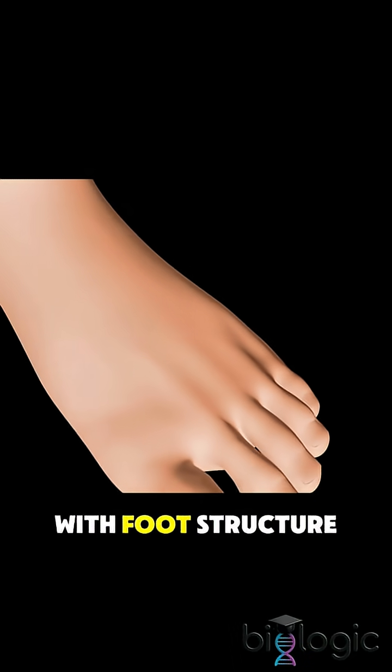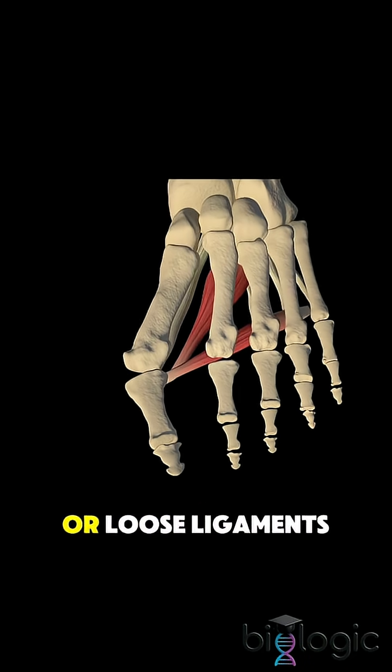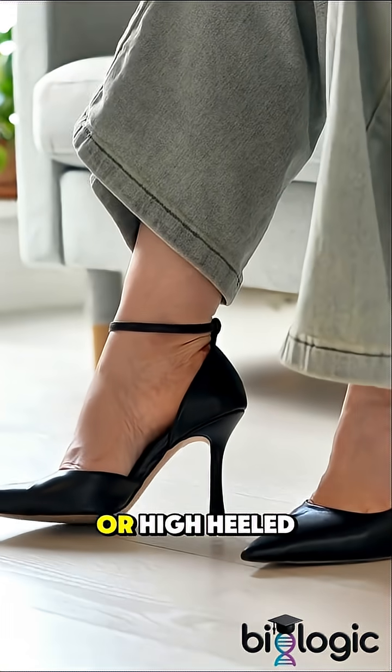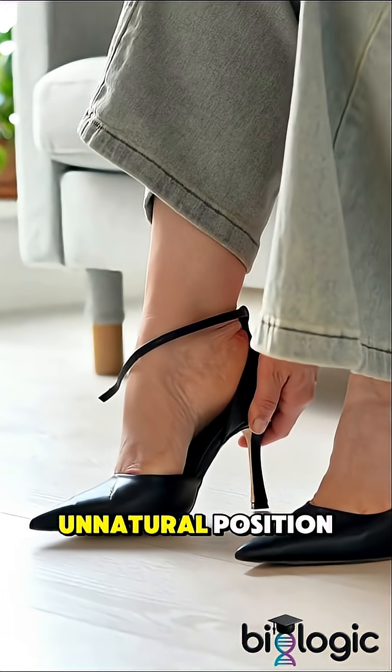It usually starts with foot structure problems, often inherited, like flat feet or loose ligaments. Wearing tight, narrow, or high-heeled shoes can speed it up by forcing the toes into an unnatural position.